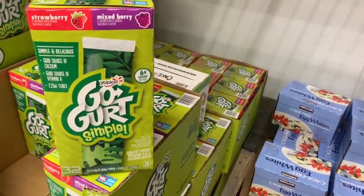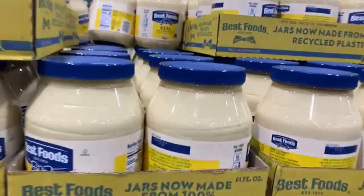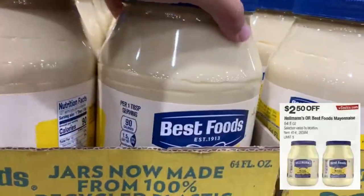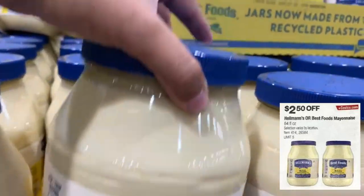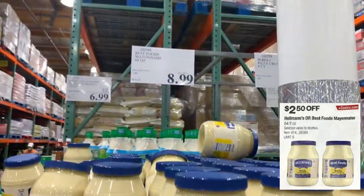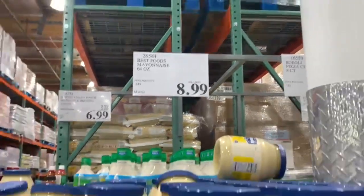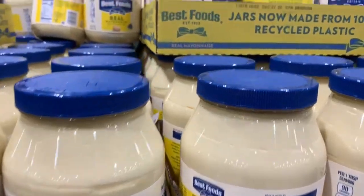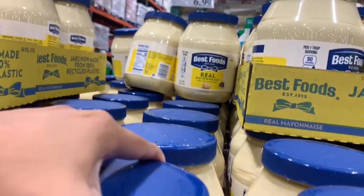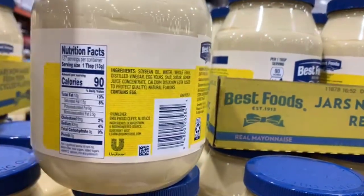Best Foods Mayonnaise will also be at a discounted price — you'll take off $2.50 off a 64-fluid-ounce jar. Best Foods is one of my favorite mayonnaise brands; I feel like I can personally tell the difference. At the store it's selling for $8.99, and regardless of where you go you'll save $2.50 on this product.